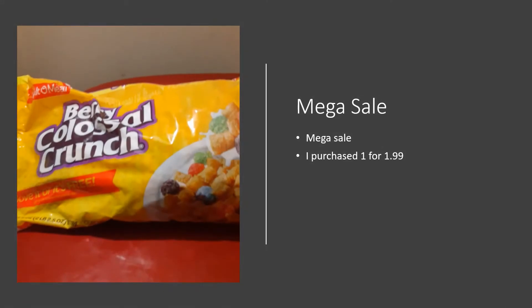This is Berry Colossal Crunch. My kids like this so I purchased it to share with them. This was $1.99, but as I was doing this taping I realized they overcharged me, so I will take the receipt back and get the difference.